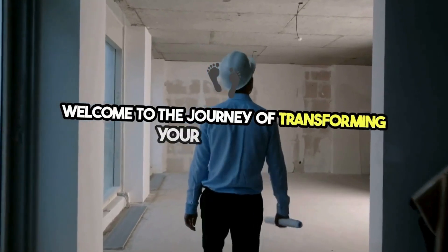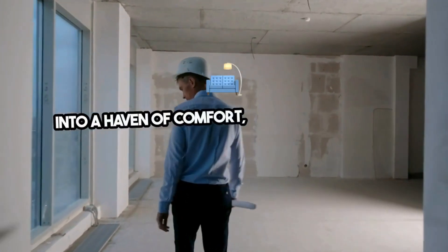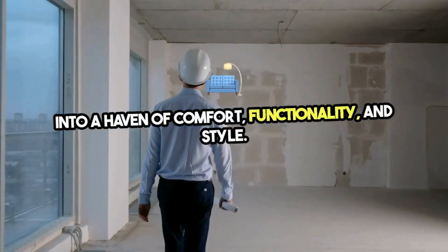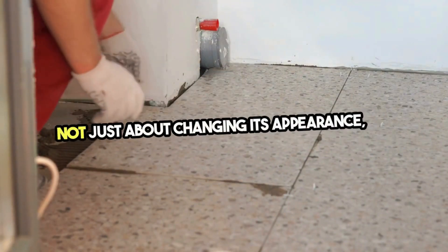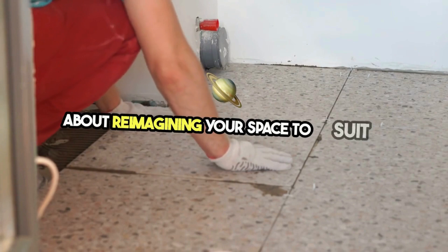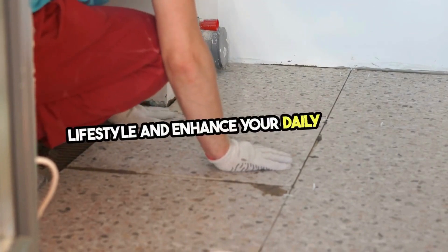Welcome to the journey of transforming your bathroom into a haven of comfort, functionality, and style. The process of renovating your bathroom is not just about changing its appearance — it's about reimagining your space to suit your lifestyle and enhance your daily rituals.